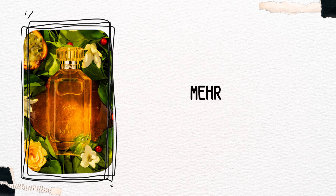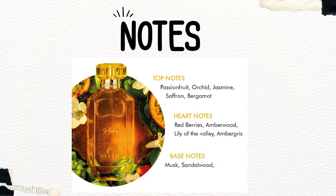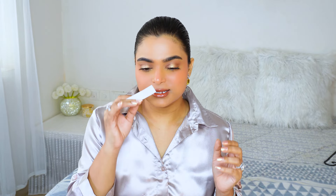The next fragrance that we are talking about is Meher. Meher ek nayi fragrance nahi hai — jahan tak mujhe yaad hai, Meher inke paas pehle bhi thi. Meher ke top notes mein hai passion fruit, orchid, jasmine, saffron, bergamot; heart mein red berries, amberwood, lily of the valley, and ambergris; base notes mein musk and sandalwood. It has a beautiful burst of sweet citrus along with floral notes — ek achha balance hai fruity floral aur citrusiness ka. Middle ke jo bhi florals aur notes hain, woh ek bohot achhi delicate vibe de rahe hain, adding femininity and delicacy.